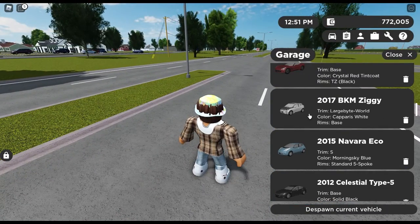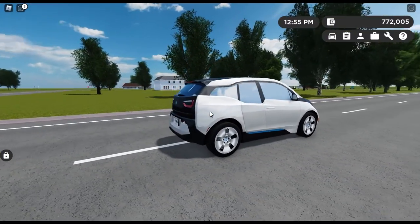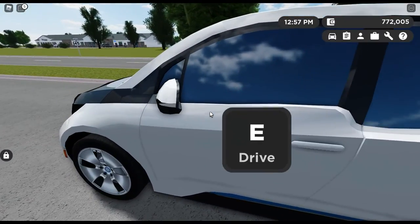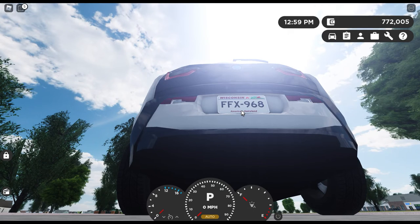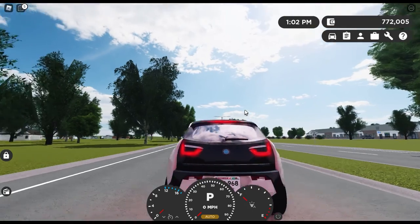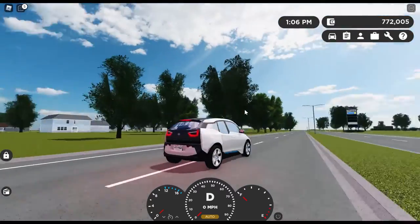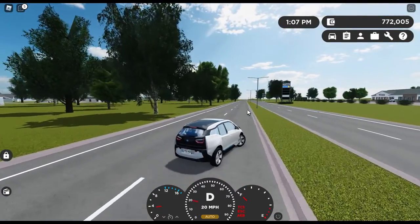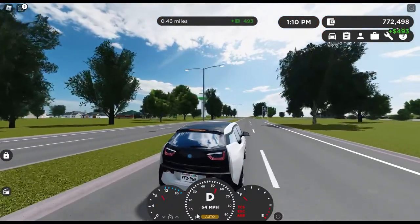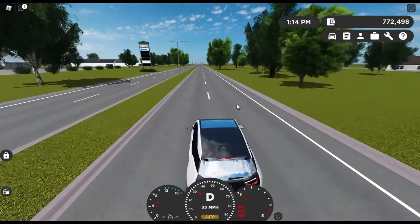Next up is the 2017 BKM Ziggy, which is a car I did not realize had such awful lighting. Standard 2017 BMW startup chime for your lighting: brake lights, turn signals, reverse lights, running lights, headlights, and turn signals in the front, and your horn. This car is in desperate need of a refresh. This 2017 BMW i3 does have automatic emergency braking, which is good.